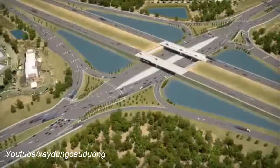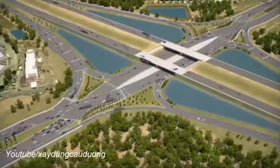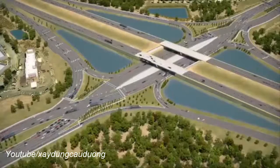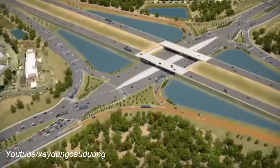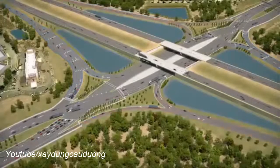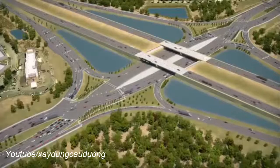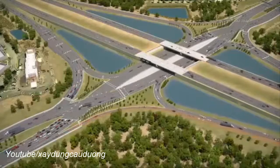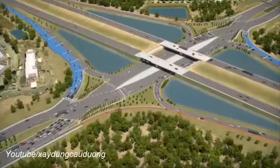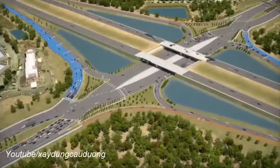Though the crossovers look different than a conventional interchange, the DDI resembles the conventional diamond interchange that currently exists at University Parkway in many ways. The first similarity is that the DDI has two entrance ramps and two exit ramps, which are common to conventional diamond interchanges. Additionally, all the right turn movements are the same for a DDI as they are in a conventional diamond interchange. Whether you are turning right from the crossroad onto the interstate, or turning right off the interstate onto the crossroad, you stay to the right side of the crossroad or ramp.